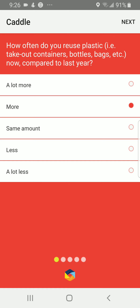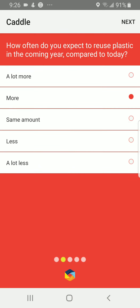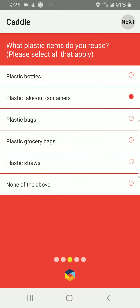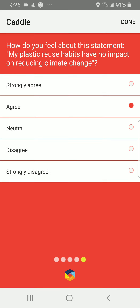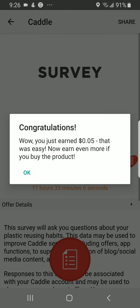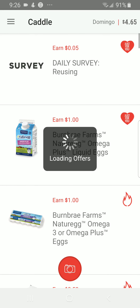It'll ask you how often you reuse plastic takeout containers and bottles compared to last year — you can pick 'more' or 'the same amount.' Then you scroll and press next, answer the questions to the best of your abilities, and it'll give you five cents. That was easy.